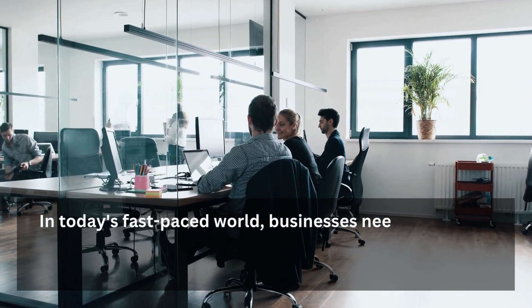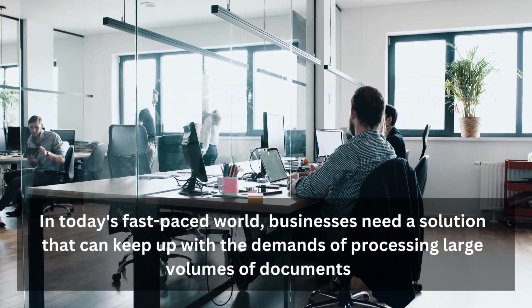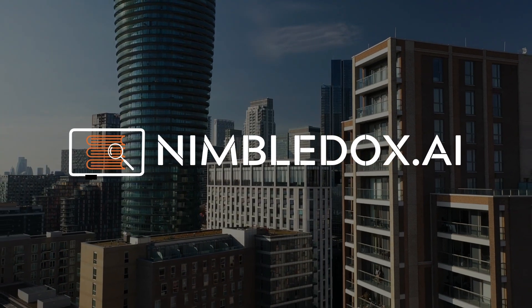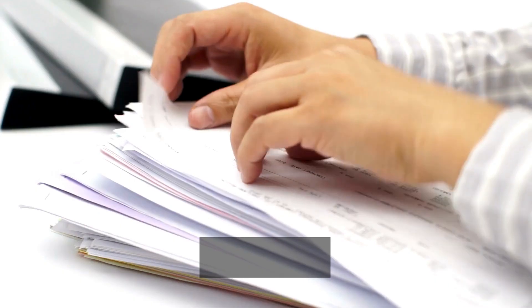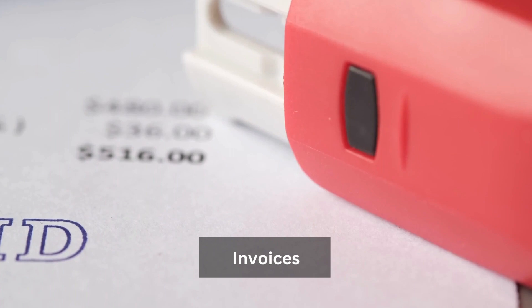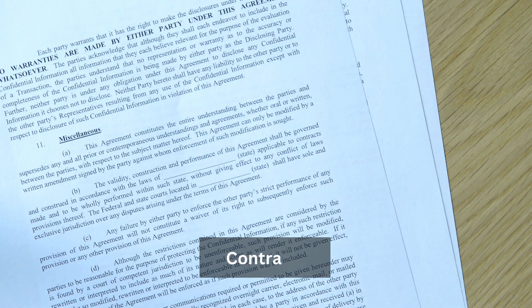In today's fast-paced world, businesses need a solution that can keep up with the demands of processing large volumes of documents. Introducing NimbleDocs.ai. Our platform uses advanced machine learning algorithms to automatically extract relevant data from any type of document, including invoices, receipts, and contracts.